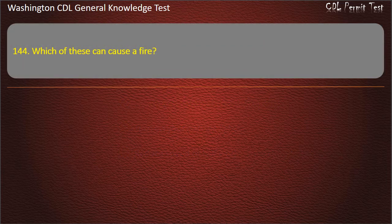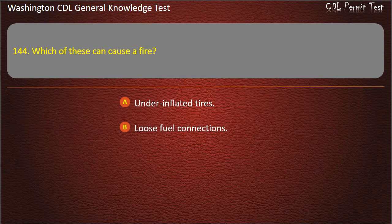Question 144. Which of these can cause a fire? Underinflated tires; Loose fuel connections; All the answers are correct. Answer: All the answers are correct.